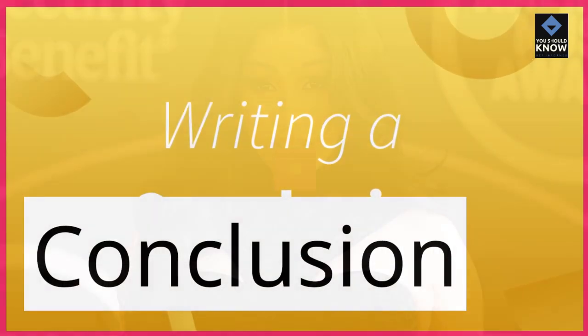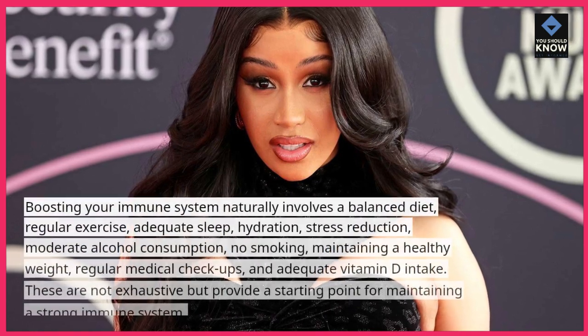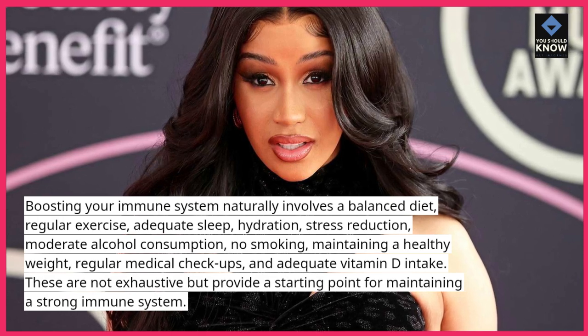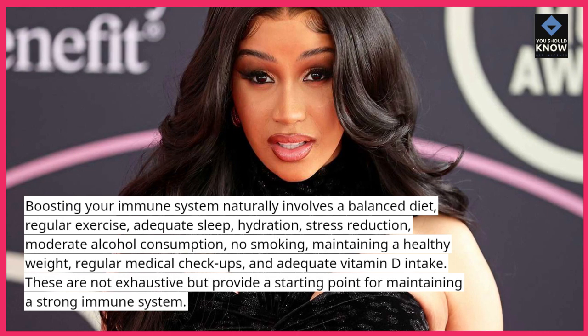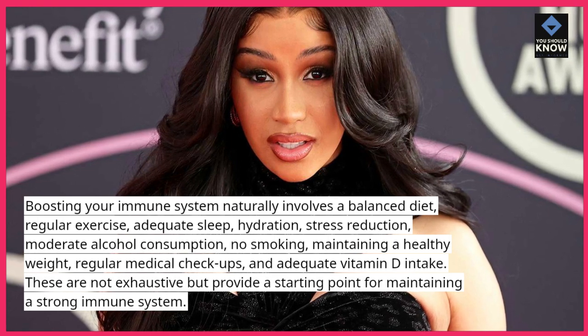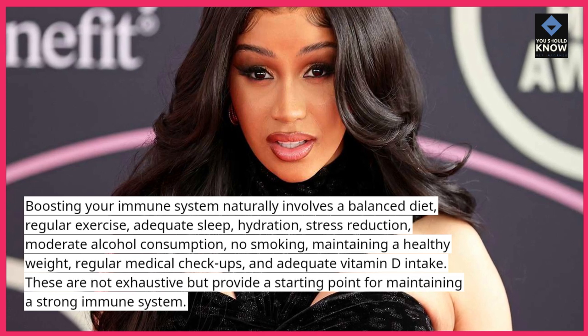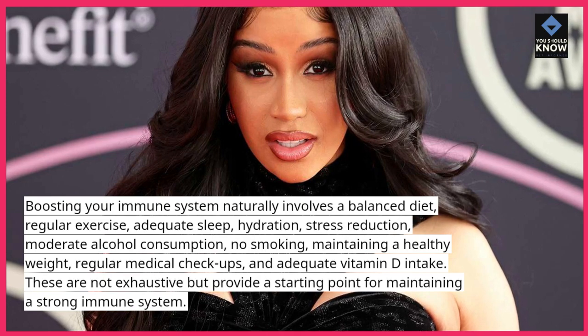Conclusion. Boosting your immune system naturally involves a balanced diet, regular exercise, adequate sleep, hydration, stress reduction, moderate alcohol consumption, no smoking, maintaining a healthy weight, regular medical checkups, and adequate vitamin D intake. These are not exhaustive but provide a starting point for maintaining a strong immune system.